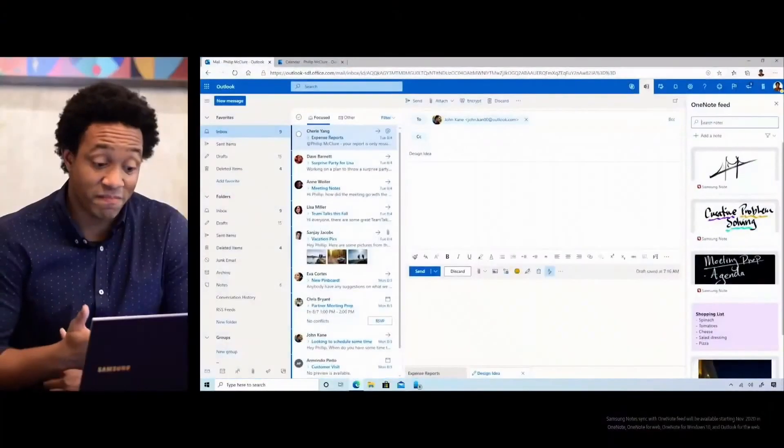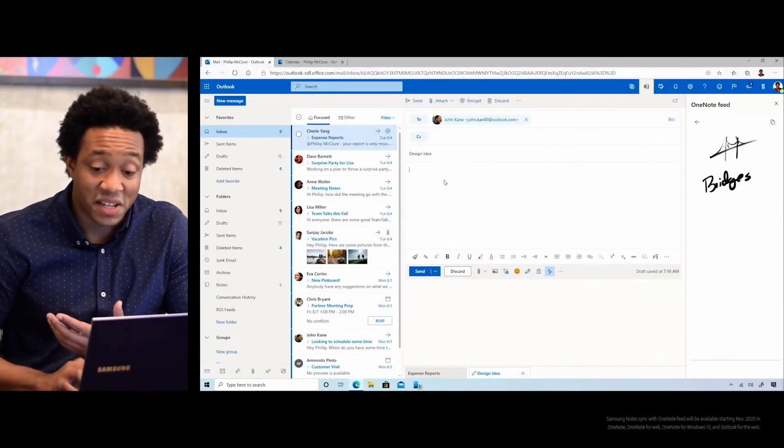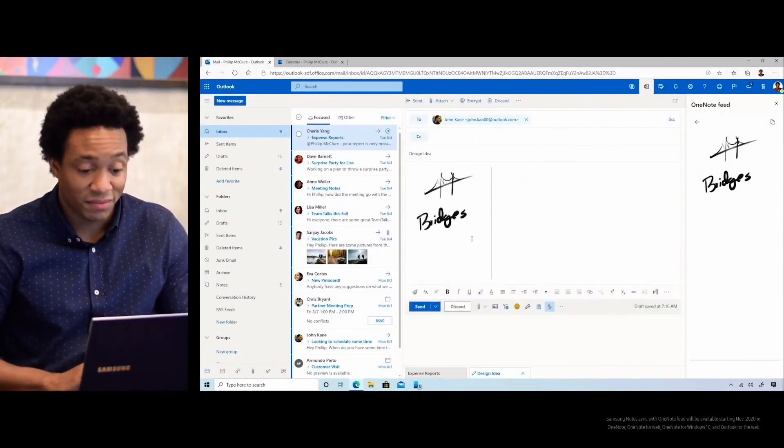Later when you're on your PC, if you wanted to access your Notes and Reminders, you might have to email yourself or connect your devices with a USB cable. That's why I'm excited to announce that we're making your Notes and Reminders easily accessible in some of your favorite Microsoft apps on your computer. For example, by syncing your Samsung Notes with your OneNote feed, your hand-drawn sketch on your Galaxy Note 20 will be available on different PC experiences like Outlook on the Web. From here, sharing your idea is as easy as copying and pasting.